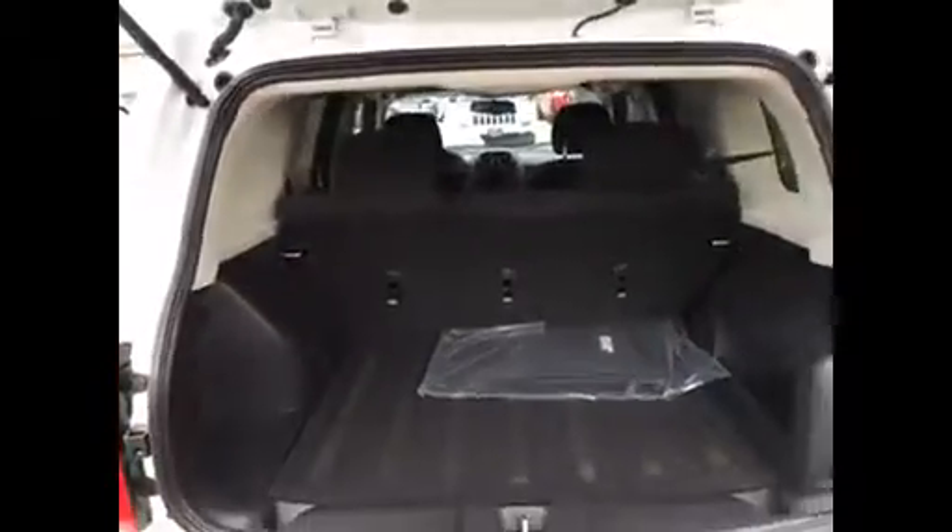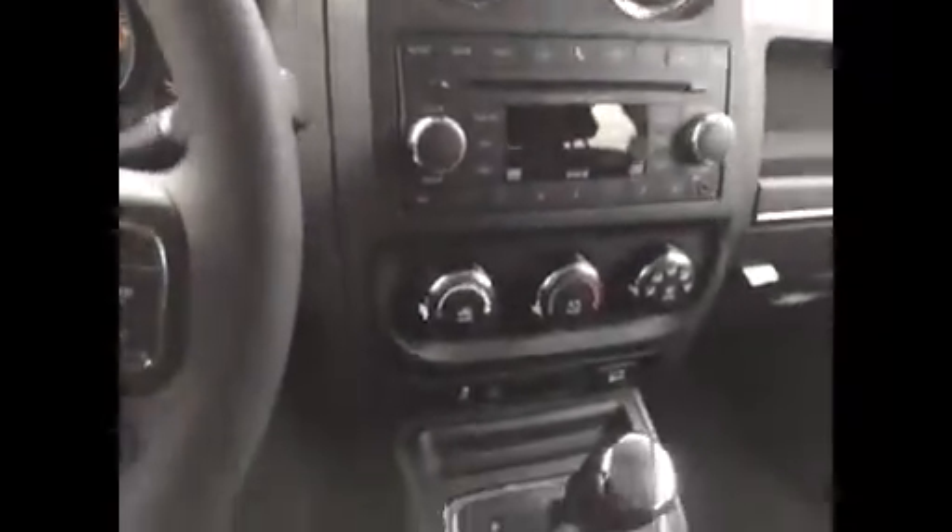This particular one is an automatic transmission with Bluetooth, so you can make hands-free calls. It's only got 26 miles on it, so it's brand spanking new. It has ice-cold air conditioning, and the automatic transmission also has a manual shift mode if you like. There's lots of room in the back seat as well.